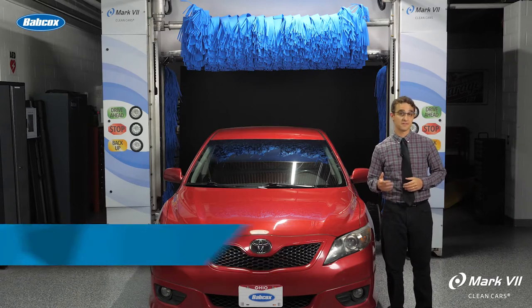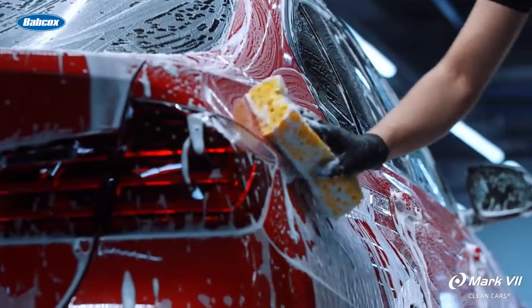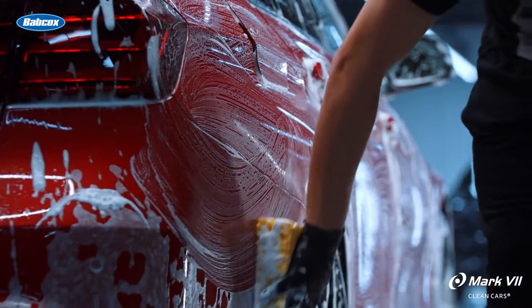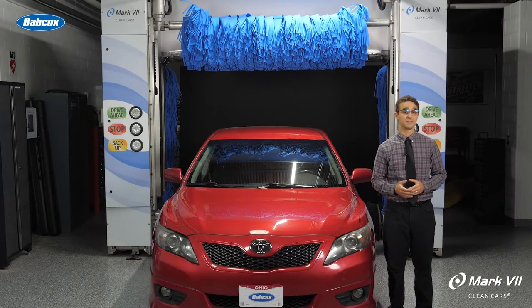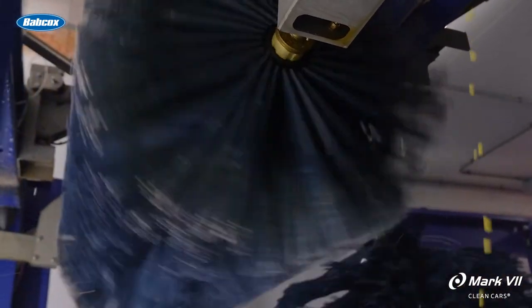As auto dealerships build new facilities or upgrade existing locations, many are moving from hand-washing customer vehicles to automated car wash equipment. In the past, rollover equipment was the primary option for dealerships. Now, there's equipment available that makes the installation of a tunnel system an excellent option for a dealership or vehicle rental operation.